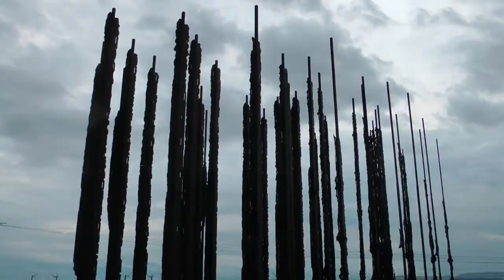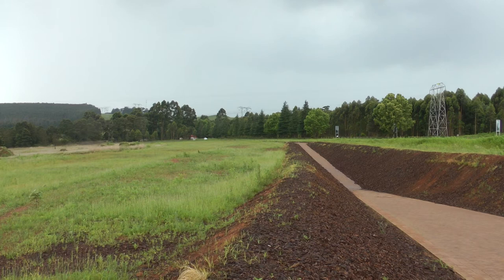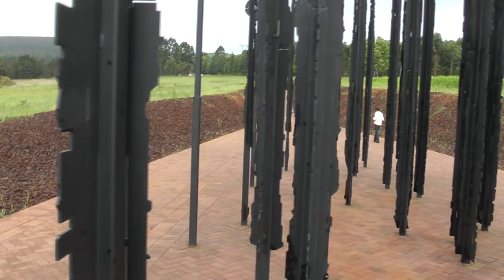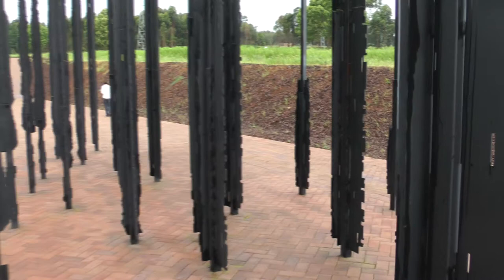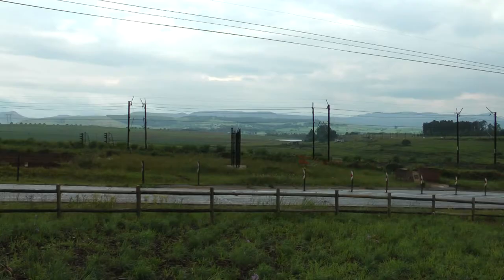This is what it looks like from the side on — total optical illusion, amazing. I think that's the exact spot he was arrested.